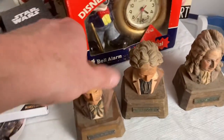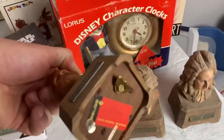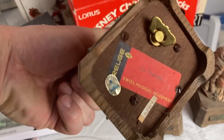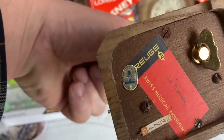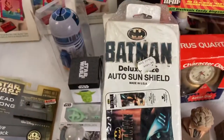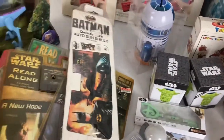There are a couple of little statue bust music boxes — none of them worked. But they are from a well-known music box company. They have high dollar music boxes, obviously not these little toy ones, but there are much larger ones that go for big money. And then just a Batman car windshield sun shield.